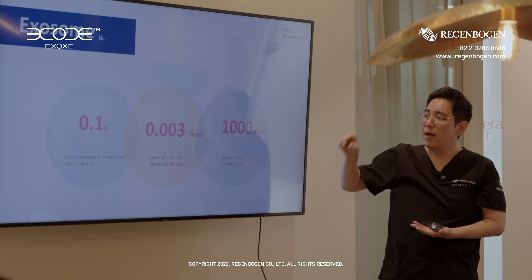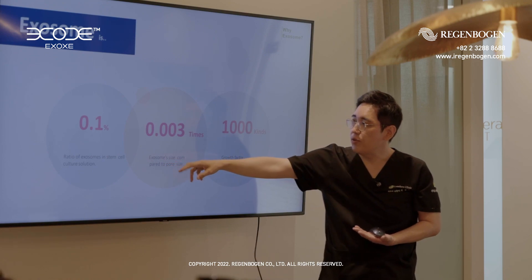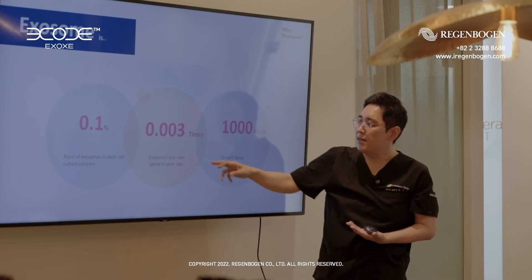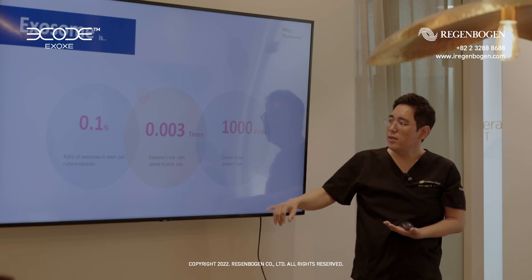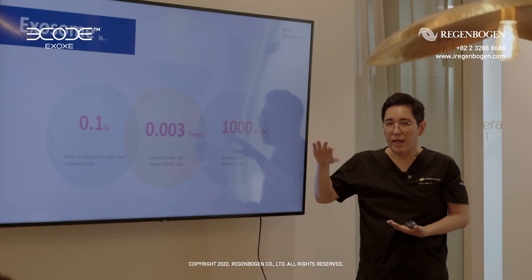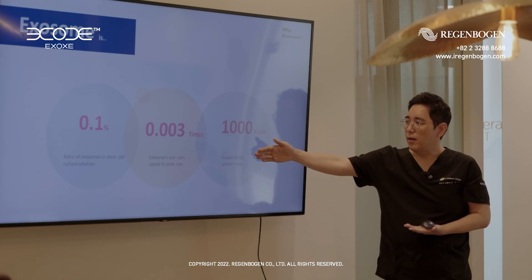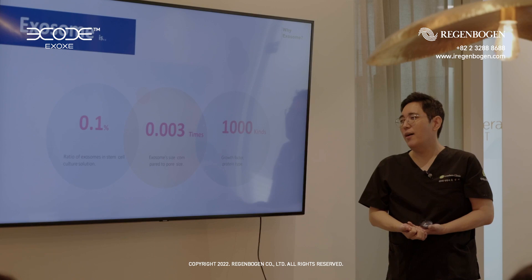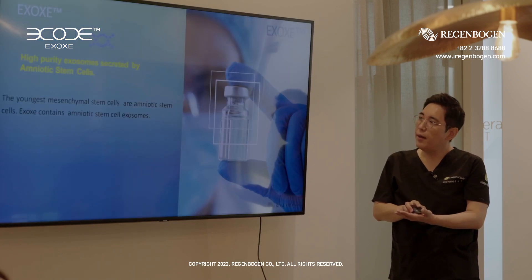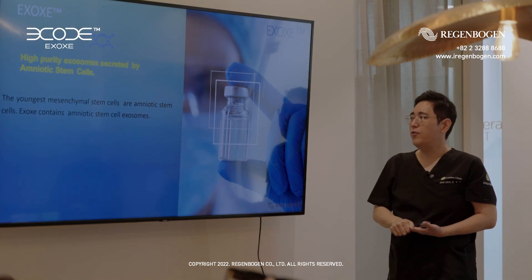The exo-germ is a very, very rare product. The ratio of the exo-germ in stem cell culture solution is only 0.1%, and the size is very, very small. They have many proteins, growth factors, and cytokines — over 1,000 kinds of growth factors, the protein type. They act with immunomodulative effect, anti-inflammatory effect, and whitening effect. There are many, many kinds of effects.